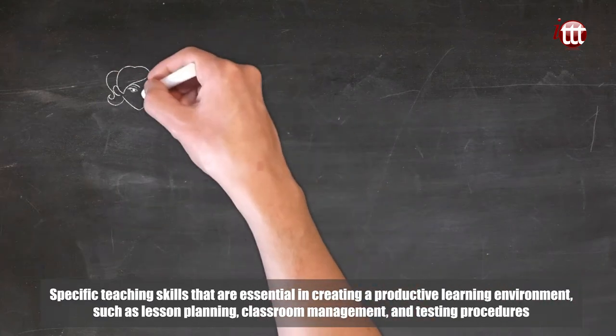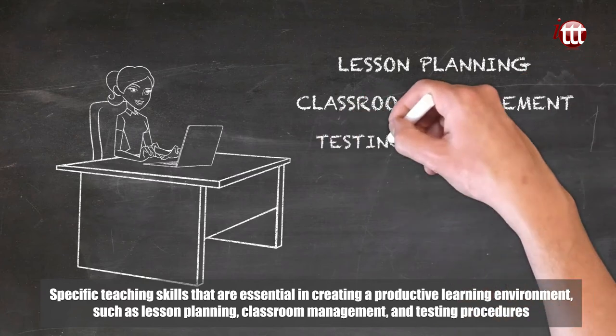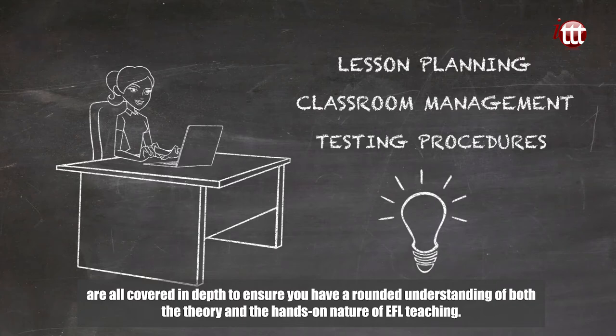Specific teaching skills that are essential in creating a productive learning environment, such as lesson planning, classroom management, and testing procedures, are all covered in depth to ensure you have a rounded understanding of both the theory and the hands-on nature of EFL teaching.